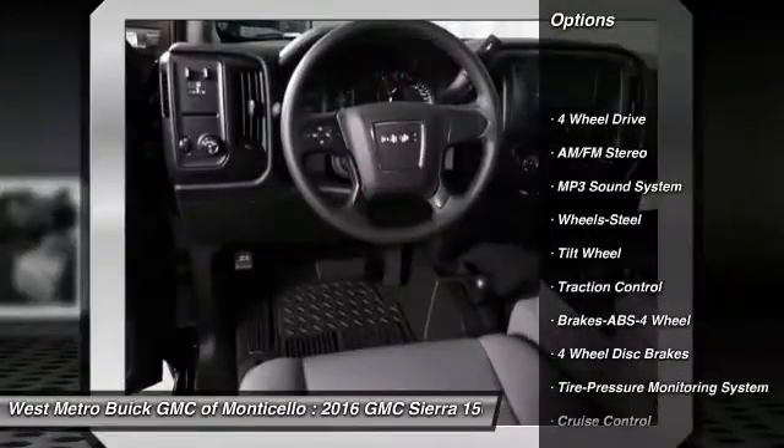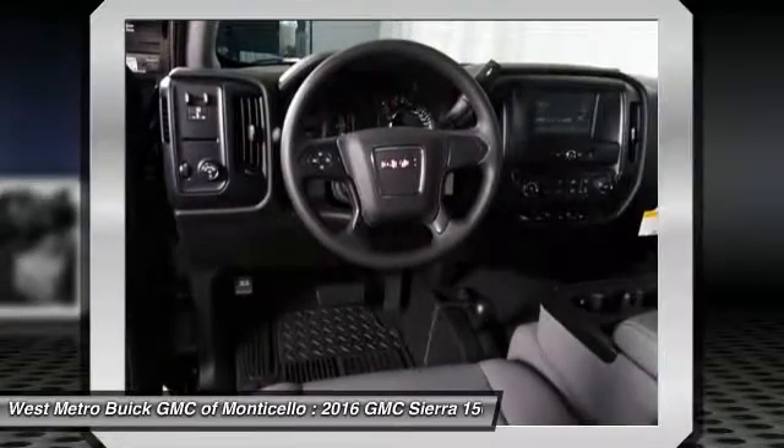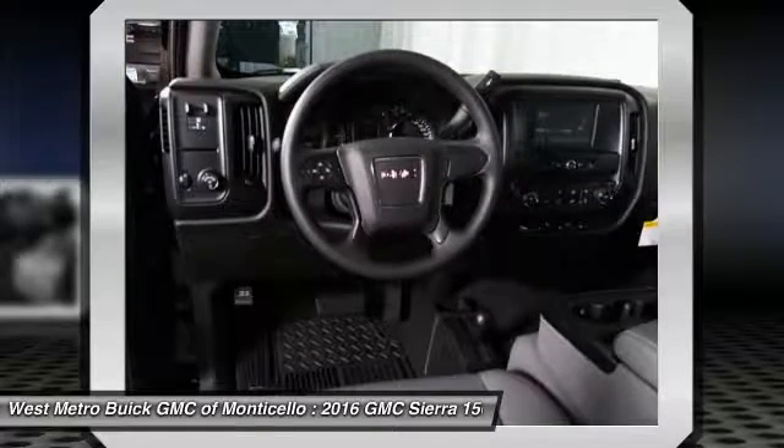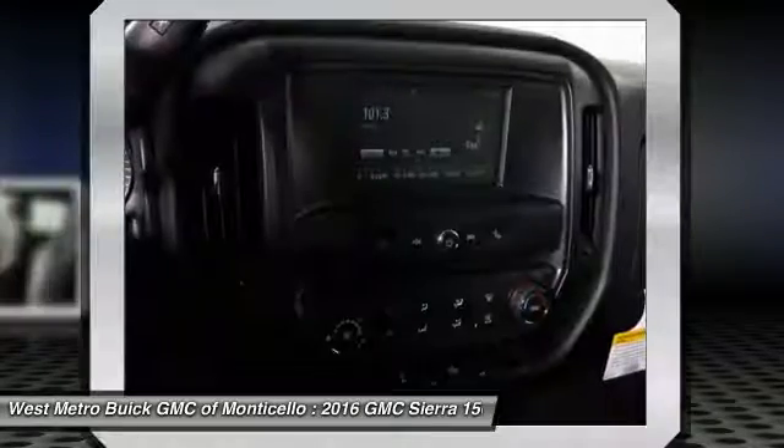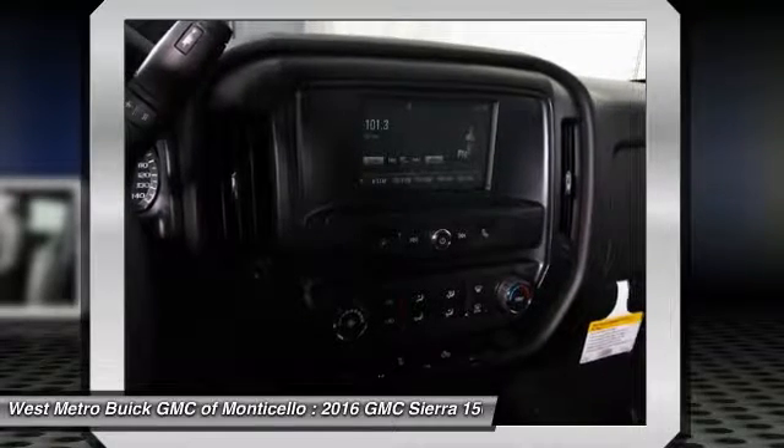Traction control, anti-lock braking system, four-wheel drive, power steering, front air conditioning, cruise control, AM-FM stereo radio, power door locks, power windows, and MP3 playback stereo.